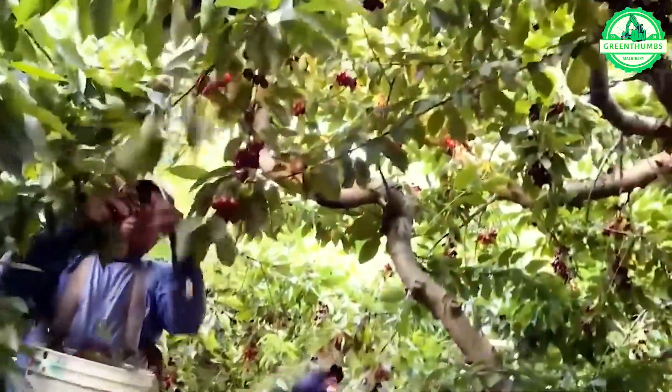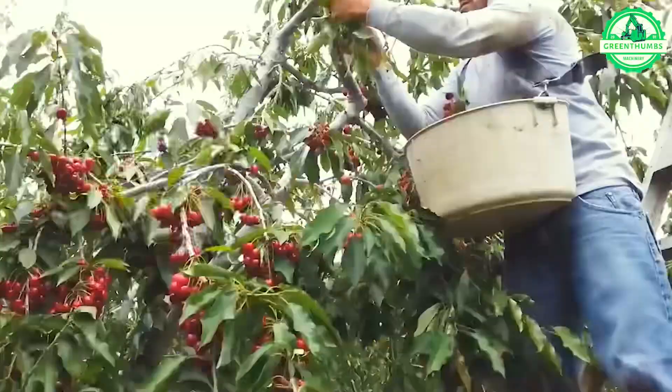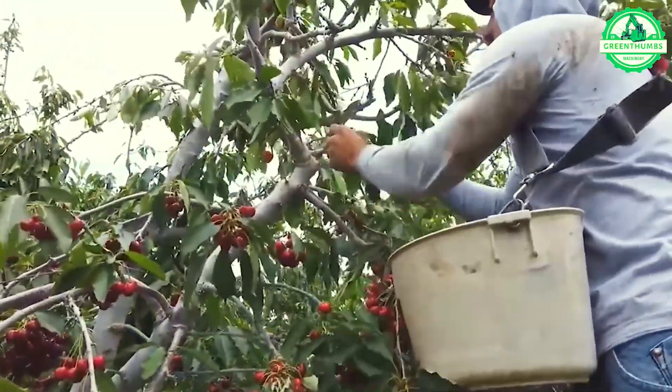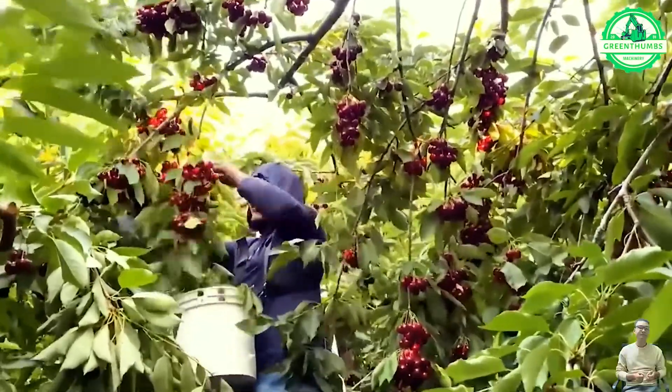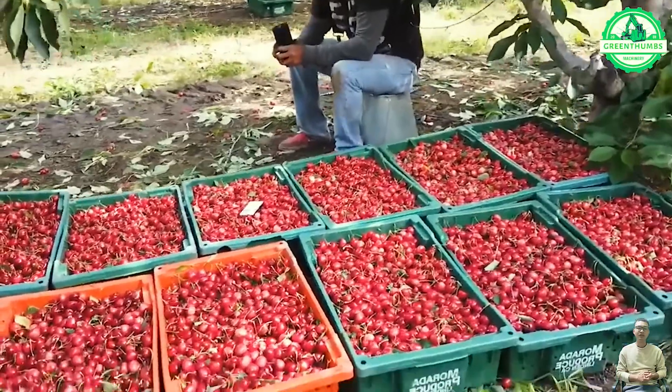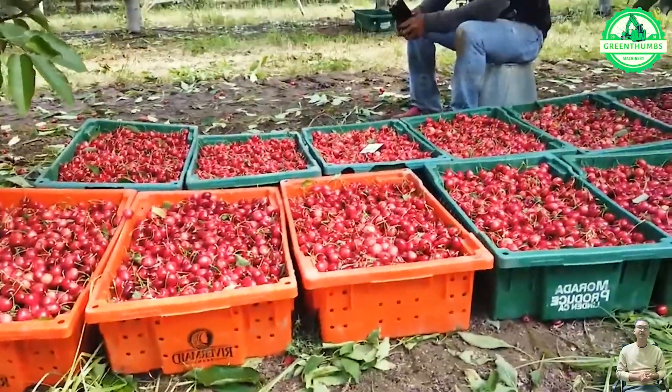In the United States, about 115,000 acres are dedicated to growing cherries, primarily in states like Washington, California, Michigan, and Oregon. Despite their generic label, these cherries are integral to the nation's agricultural landscape.